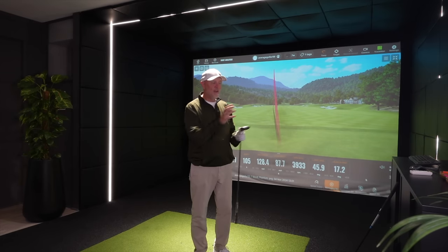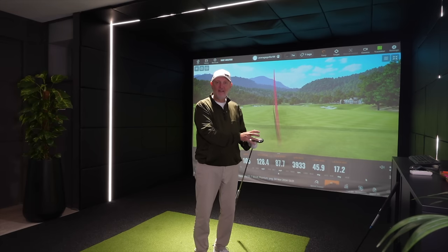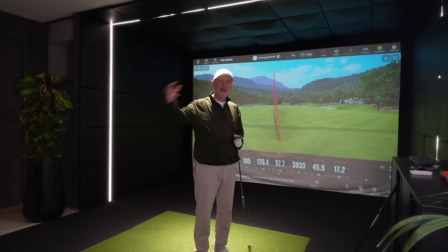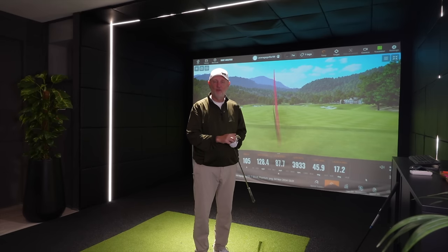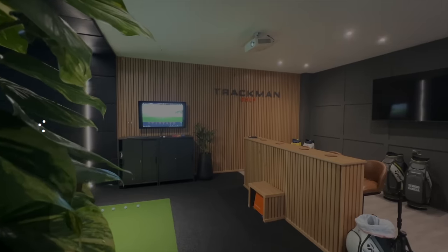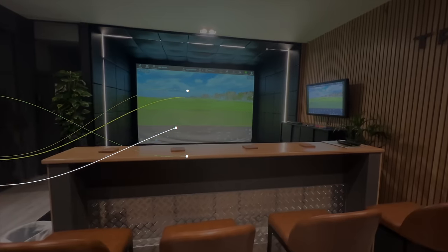Either way, whichever club you have in the bag out of these two, all I keep doing is hitting golf balls with 7-woods. I really will never understand why pretty much every average golfer doesn't have one as an option in the golf bag. Today's video was filmed at Chester and North Wales Golf Academy.